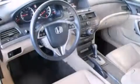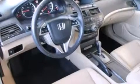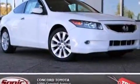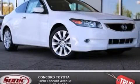With an EPA estimated rating of 28 miles per gallon on the highway, fuel efficiency does not take a backseat. Contact us today to schedule your opportunity to see this automobile in person.